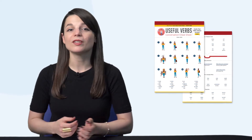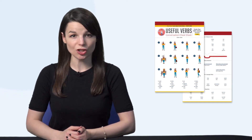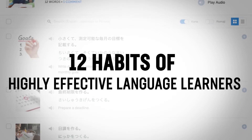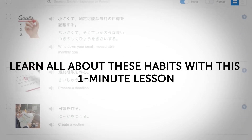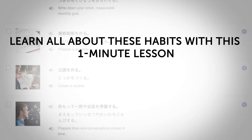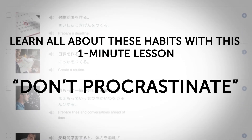Second, do you know the 40 most common verbs? With this new useful verbs PDF cheat sheet, you'll master the 40 most common verbs that all beginners should know. Third, do you know the 12 habits of highly effective language learners? You'll find out what smart learners do differently, and you'll learn how to say these habits — like don't procrastinate — in your target language.